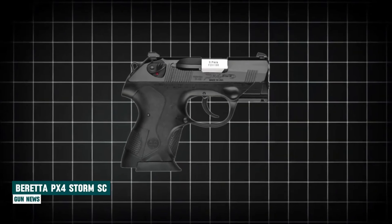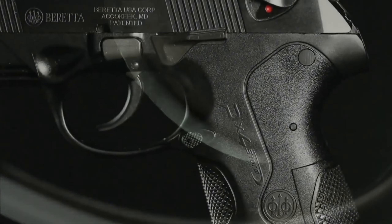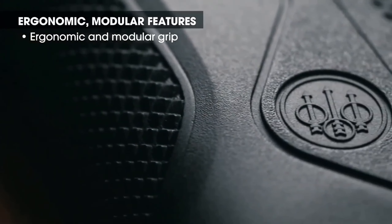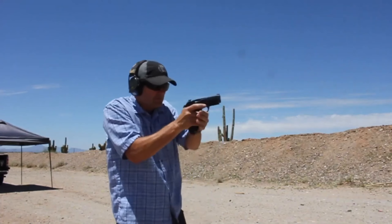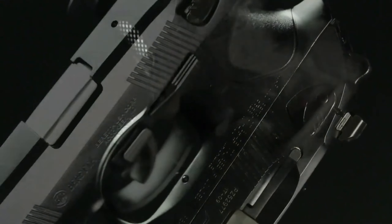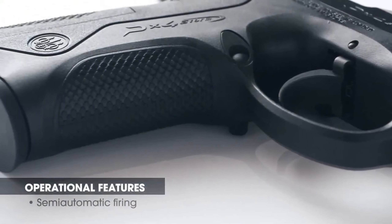Beretta PX-4 Storm Subcompact. The Beretta PX-4 Storm Subcompact emerges as a versatile and reliable handgun, available in both 9mm and .40 Smith & Wesson calibers. Its standout feature lies in the adjustable backstraps, providing a personalized fit for shooters of all hand sizes. The Storm features a polymer frame with reduced grip circumference, allowing for comfortable usage, and includes a spare backstrap insert along with a spare magazine. The slide lock and magazine release function smoothly, facilitating quick magazine changes, while the polymer frame with light rail accommodates most flashlight options.